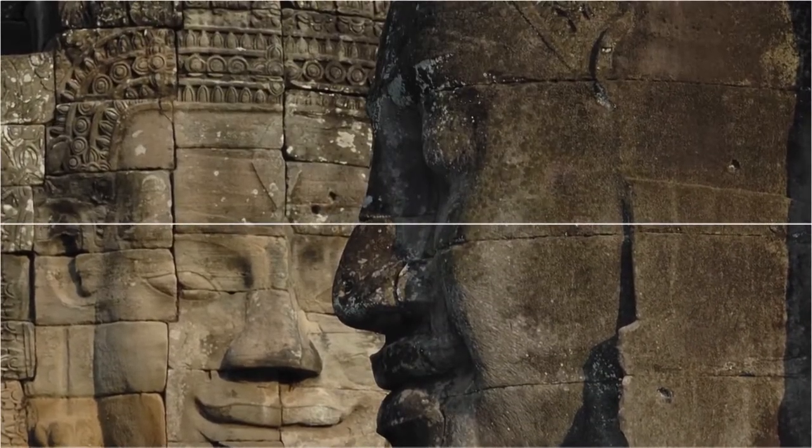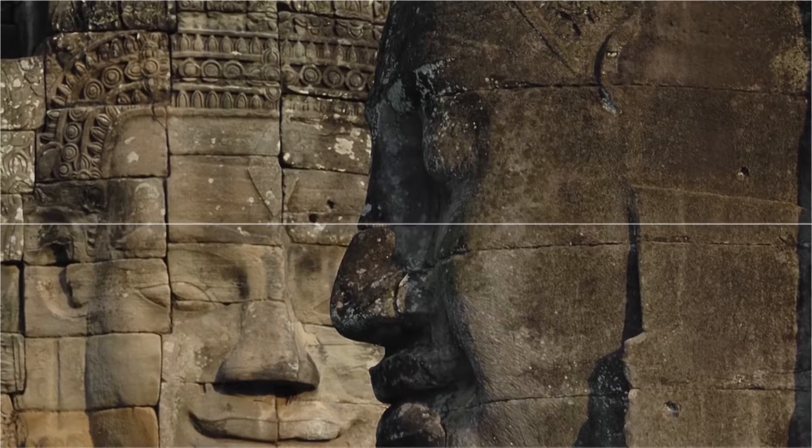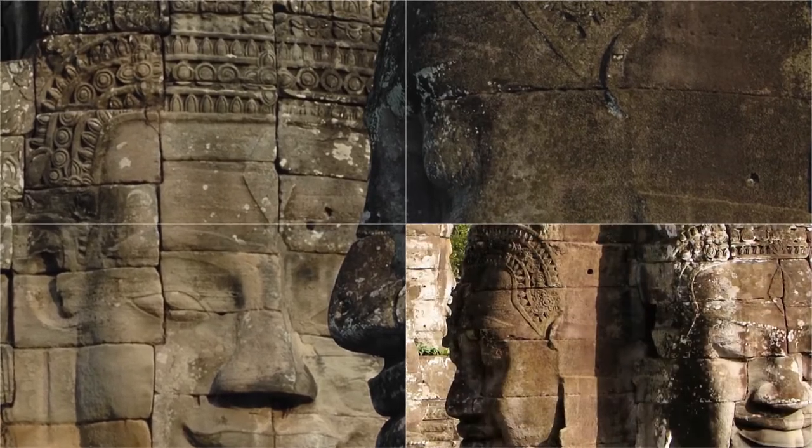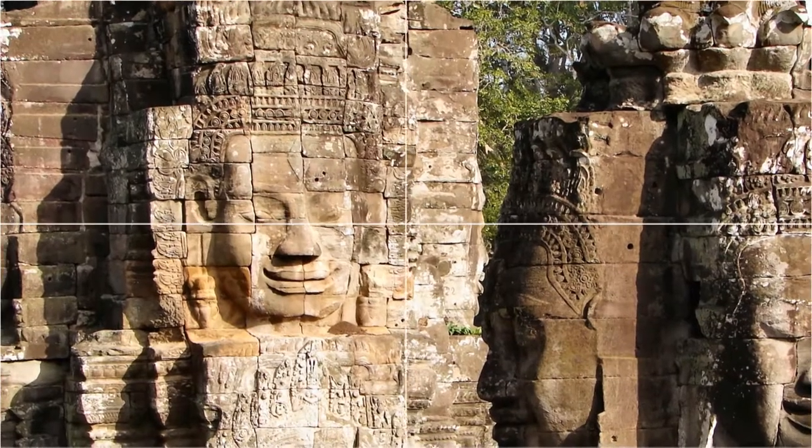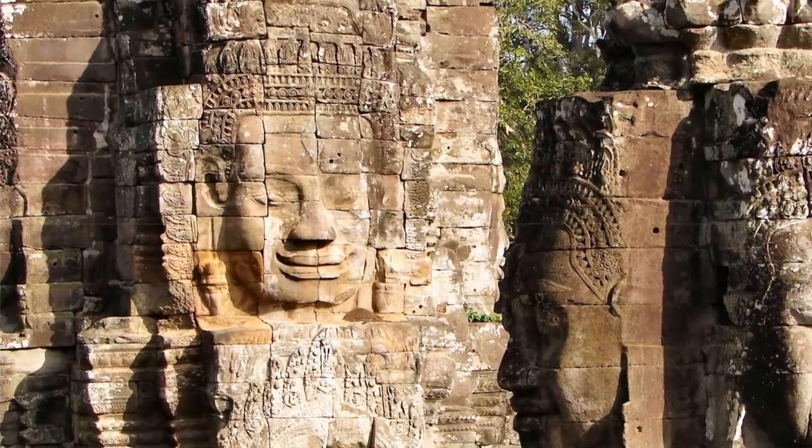There is still a debate as to who is being depicted in the faces. The temple is also known for two impressive sets of bas-reliefs, which present an unusual combination of mythological, historical, and mundane scenes.